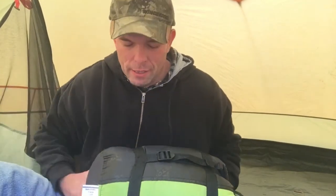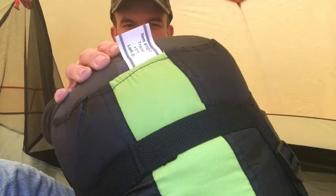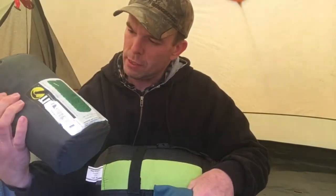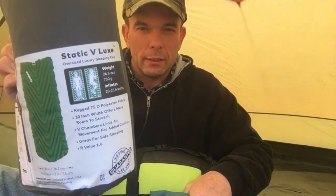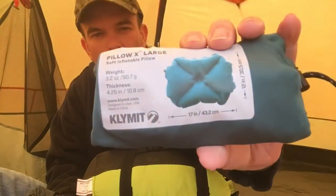Hey guys, it's February 2021. We just got through with the snowstorm here in southwest Arkansas — we had some really cold temperatures. I thought I'd make a video showing you a couple of the things I tested in the snow. I've got this Teton Sport mummy sleeping bag rated for five degrees, this Velux air mattress, and this little blow-up pillow.